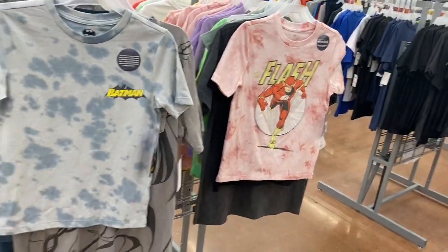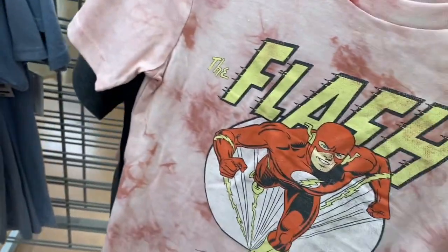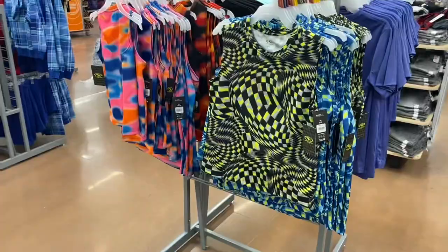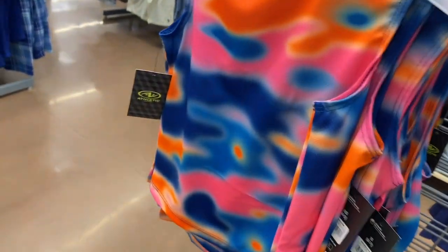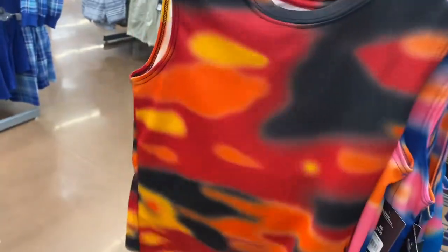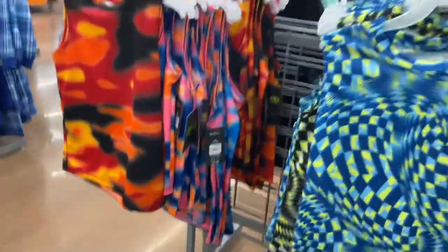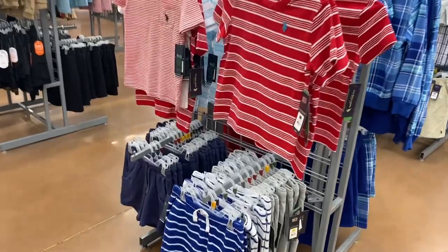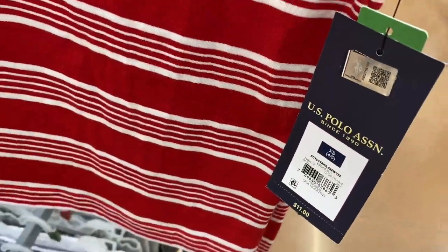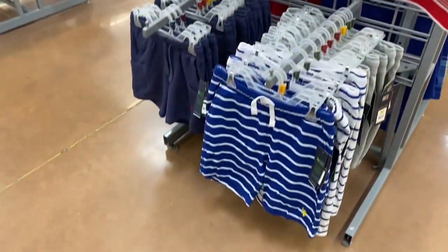They have Minecraft too. These graphic shirts are $5.98 and they're really cool — or you can get a different style. They also have polo shirts for $11 — you get striped shirts with a collar or no collar, and they have matching shorts to go with them.